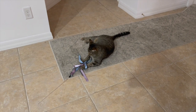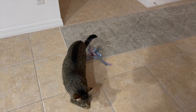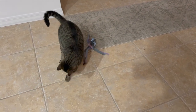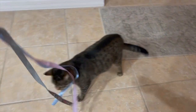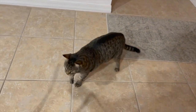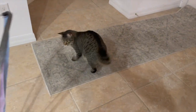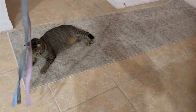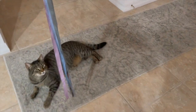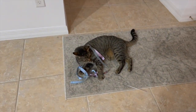Jill plays with the cat, trying to wear it out before bedtime so it won't meow all night. The cat loves its toy but is getting tired, eventually just laying down and giving up on chasing it.